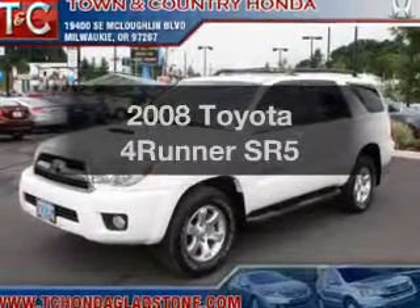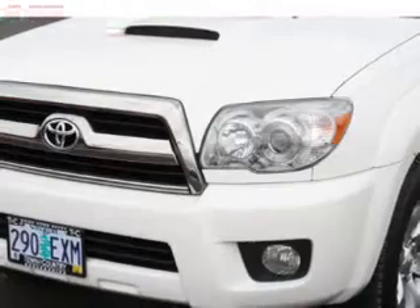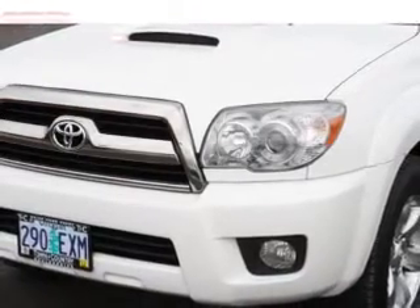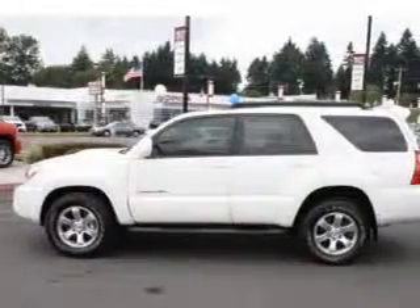Introducing the 2008 Toyota 4Runner. Everything you need under one roof with this great vehicle, with a reliable six-cylinder engine that responds smoothly to its five-speed automatic transmission.